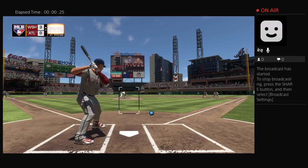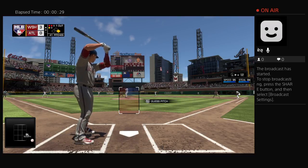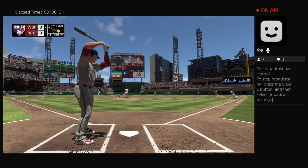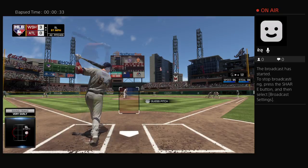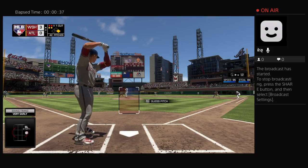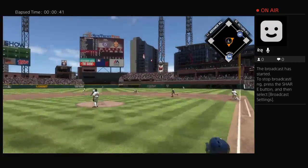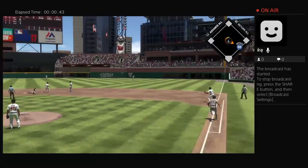Here's Trout waiting on the 1-1 — way outside, nearly to the backstop. It's 2-1. Now 2-2 with back-to-back sliders away. Now I think you have to think about running something hard in. Not a good idea to throw a good hitter the same pitch three times in a row.